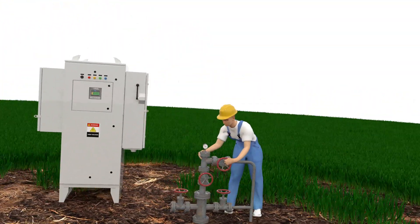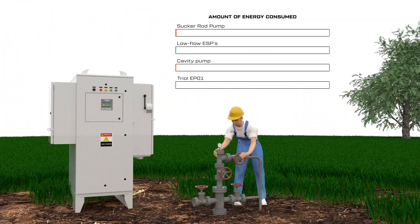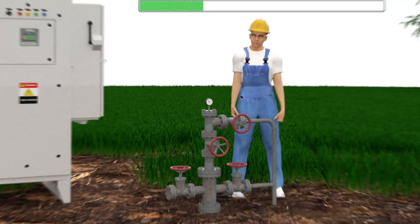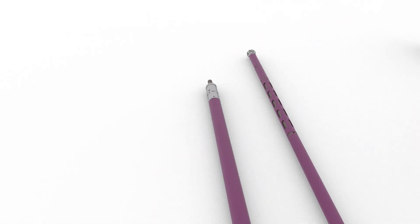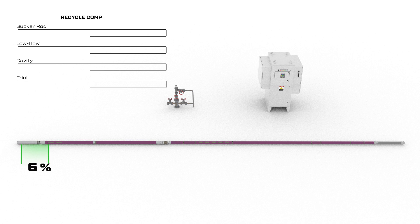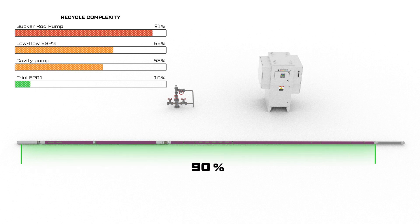the linear electrical submersible pump TRIOL EP01 was developed to reduce the amount of energy consumed during operations on the well. TRIOL's EP01 uses less metal compared to other types of equipment, and 90% of the EP01 parts are recyclable and can be reused.